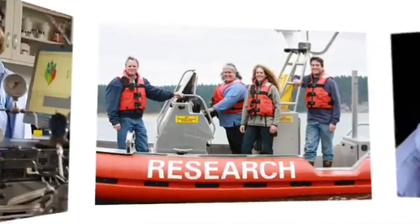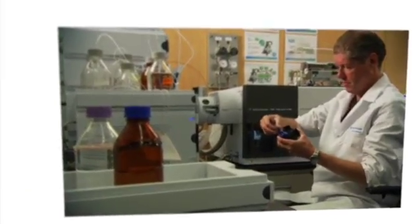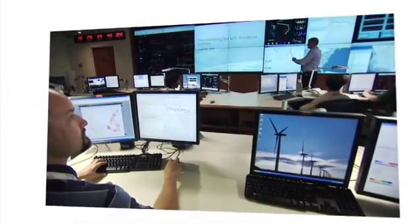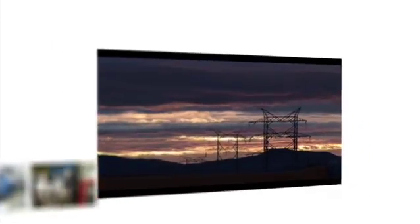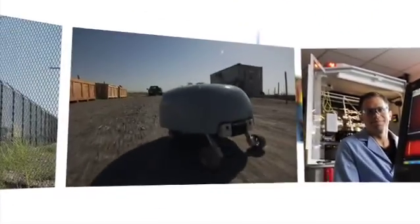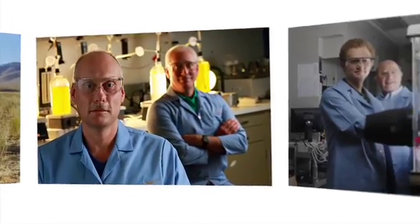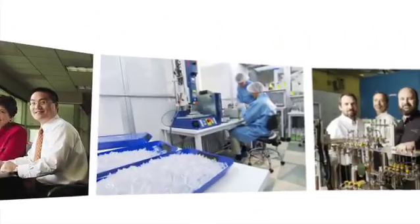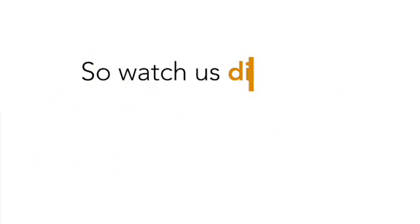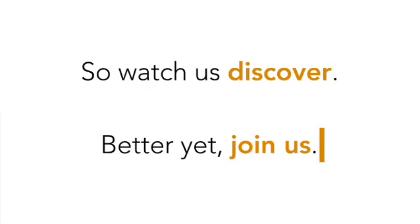Our job is to push the limits of science and to discover beyond our immediate projects. Success comes from employing this knowledge to solve national problems — realities such as the rising costs of energy, environmental sustainability, national security, and the need for scientific discovery to fuel the engine of change. We accept the challenge of our scientific journey because we believe it makes a difference in your world. So watch us discover. Better yet, join us.